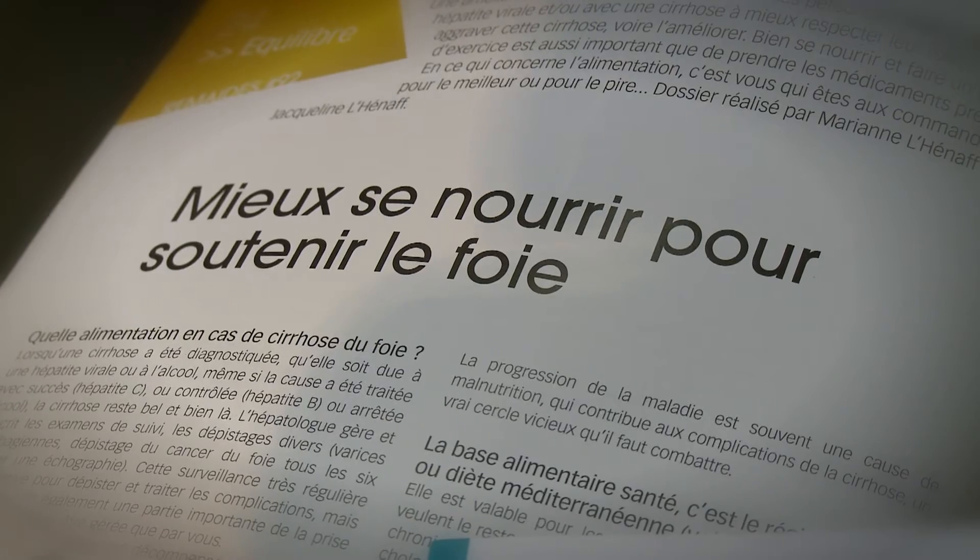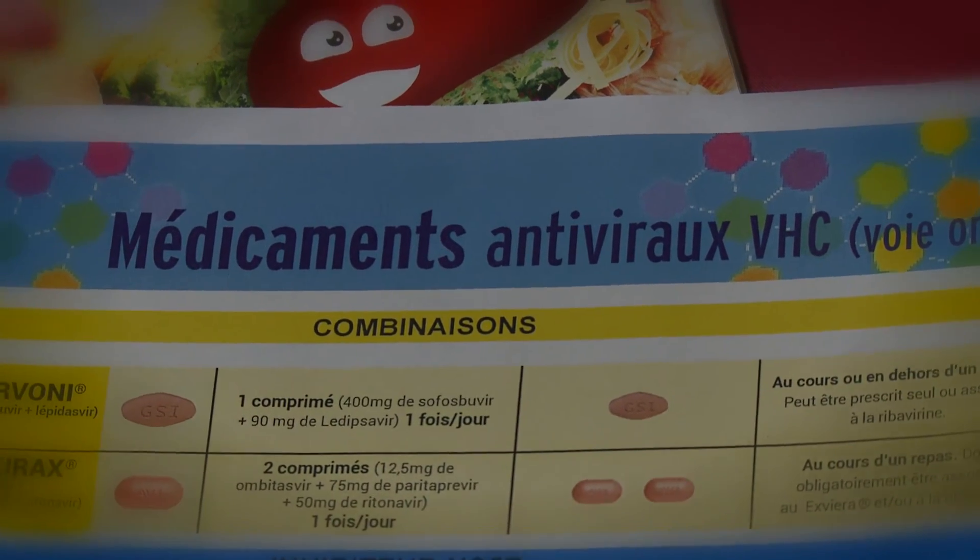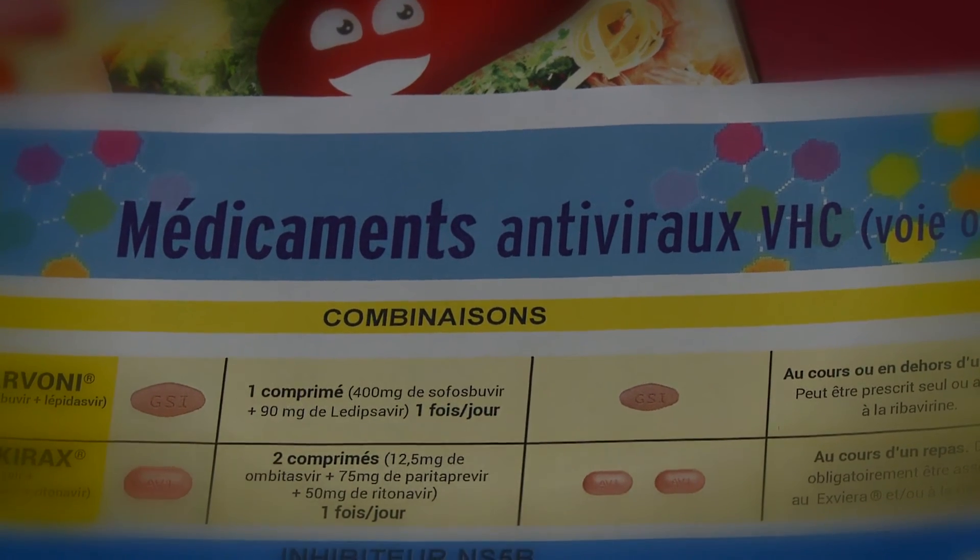One serious drawback in this mini revolution is that the new hepatitis C treatments are exorbitantly expensive. In less developed economies — in Africa, Asia, Central Asia — in many countries with a relatively high prevalence of hepatitis C, it's almost impossible to provide these treatments.